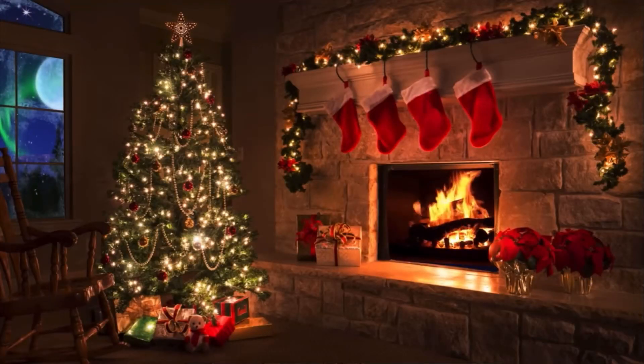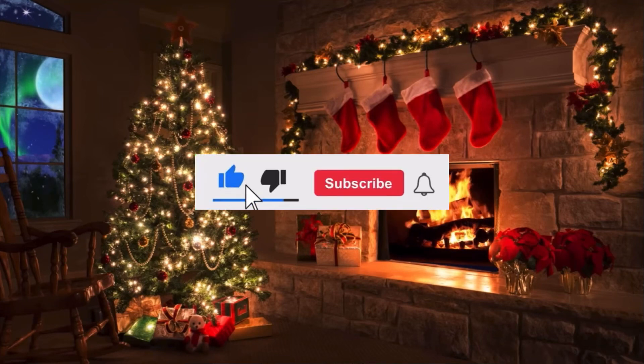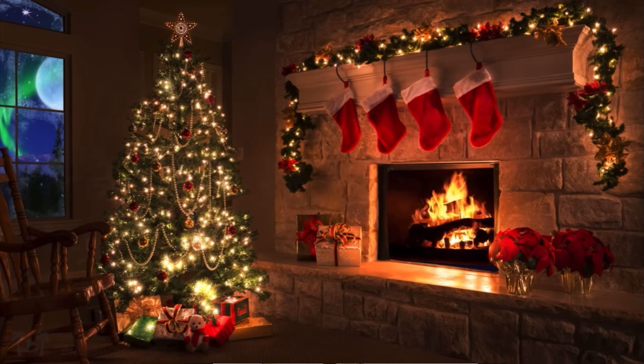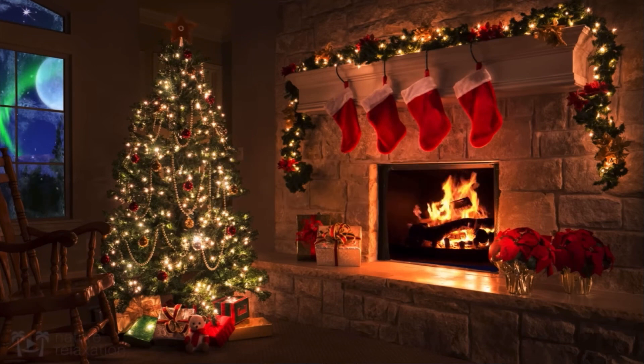Merry Christmas everybody and welcome back to my channel! As you've seen by the title of today's video, I am showing you what I got my family for Christmas. Before I start, I just want to say I hope everybody is having a great December. It's currently three days to go till Christmas, so by the time you're seeing this it will probably be Christmas Eve or Christmas Day. I hope you have an amazing Christmas and a happy new year.